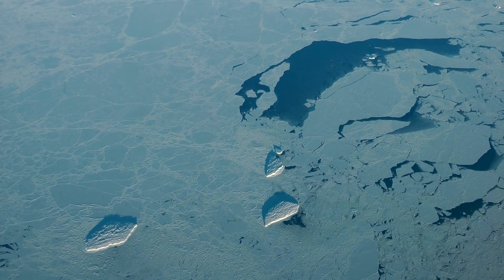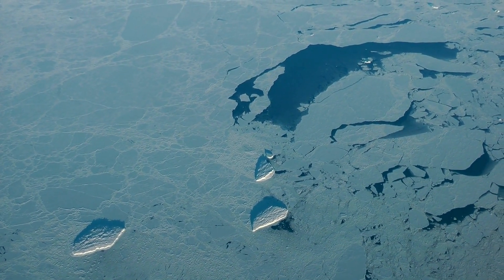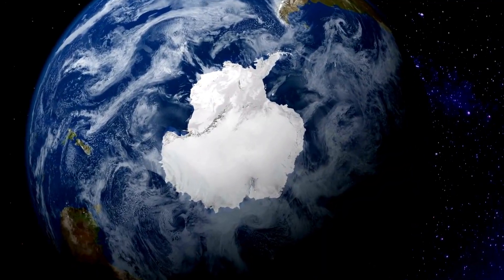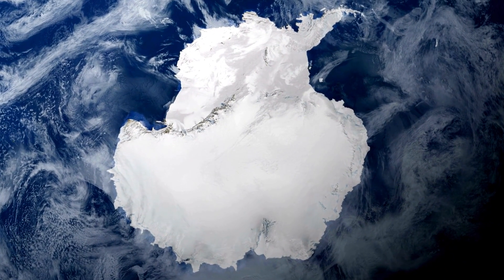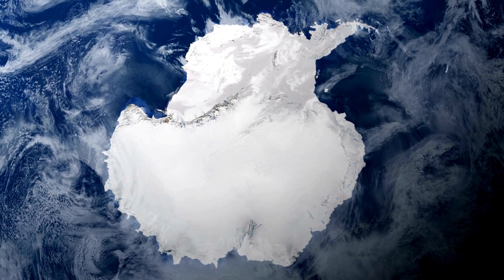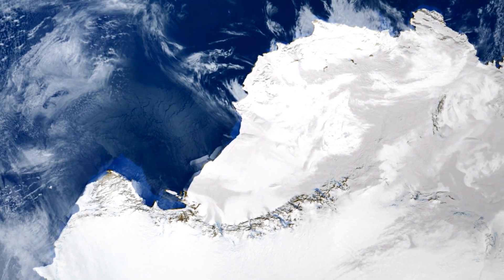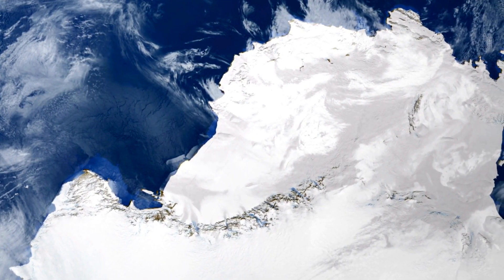However, scientists say that such a large iceberg could go towards South Africa and disrupt trade there. As a result, it is not known where A-23A will hit or whether it will break up in the Southern Ocean. There are currently three possible routes.